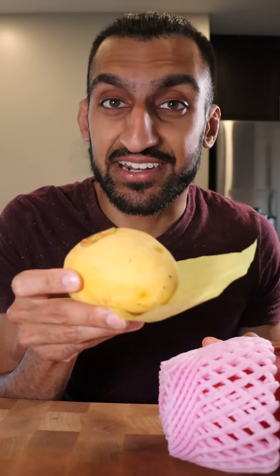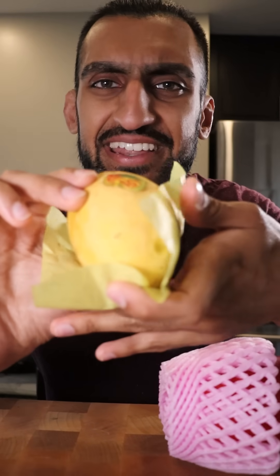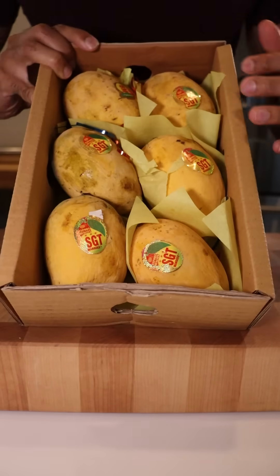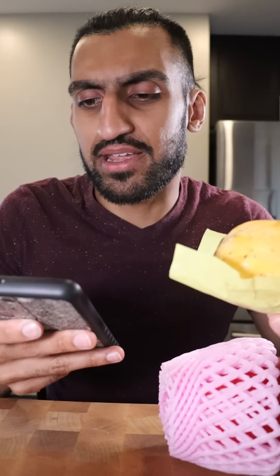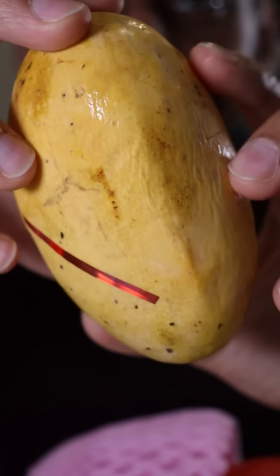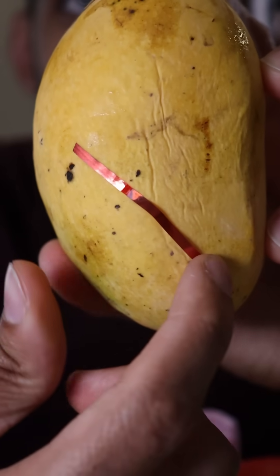This is the Pakistani Chonsa mango. These came in a case of six and it was around 35 bucks. Quick maths — each mango is about $5.30. The unboxing wasn't as supreme, but it does come with some confetti.